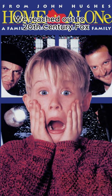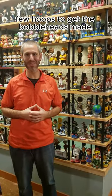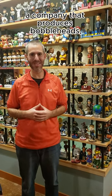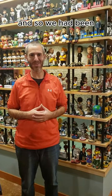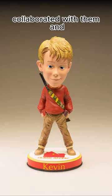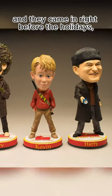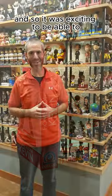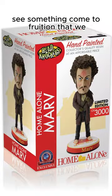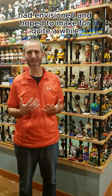We reached out to 20th Century Fox and went through quite a few hoops to get the bobbleheads made. We ended up finding out that NECA, a company that produces bobbleheads, had a license with 20th Century Fox. We had been purchasing bobbleheads from them to resell, so we collaborated with them and were able to get the bobbleheads done. It was about a two-year project, and they came in right before the holidays — it was exciting to see something come to fruition that we had envisioned for quite a while.